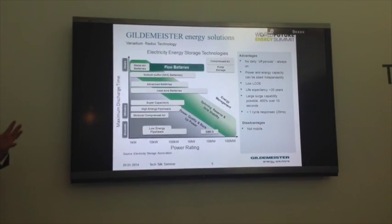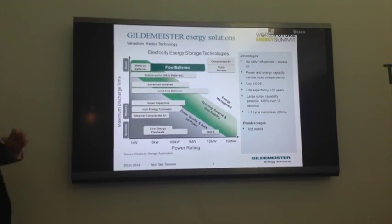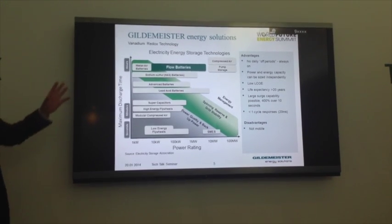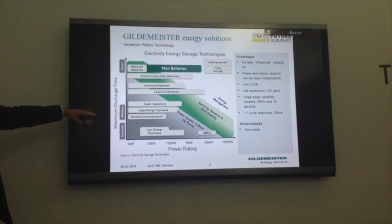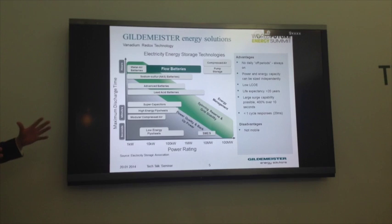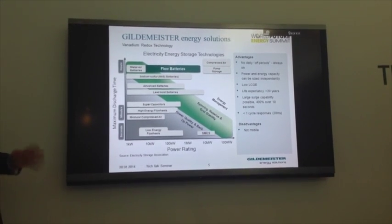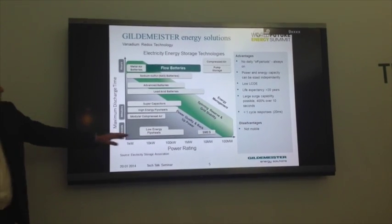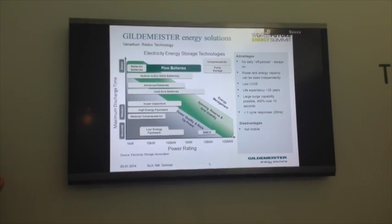Where do flow batteries sit in relation to other technologies? There's no one technology that suits all applications. You've got lead acid, you've got lithium. Flow batteries fit in the area where discharge duration is around one hour up to about ten hours, and power rating is from ten kilowatts up to about ten megawatts.